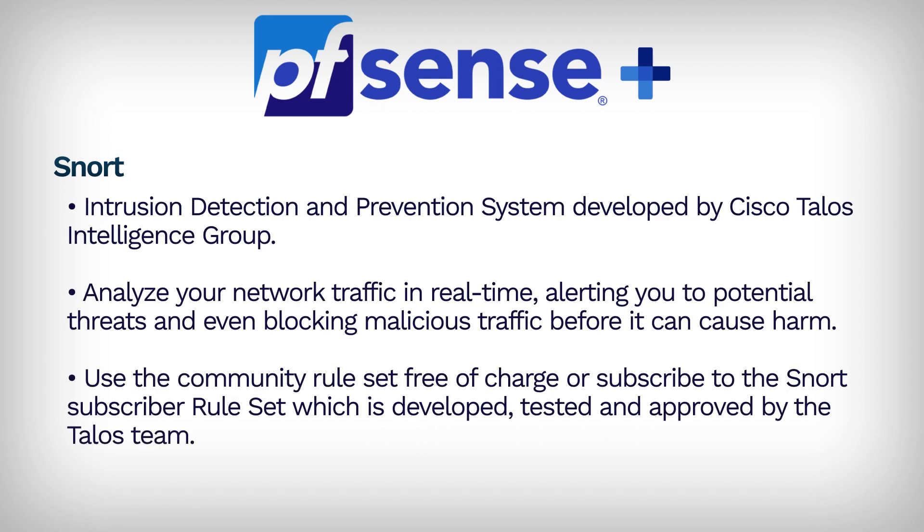Snort is an IDS and IPS solution that analyzes your network traffic in real-time, alerting you to potential threats and even blocking malicious traffic before it can cause harm. Snort offers a subscriber rule set, giving access to the latest rules developed, tested, and approved by Talos Security Intelligence. It also provides a community rule set, free of charge, which consists of rules submitted by members of the open-source community or by Snort's team. When a new threat appears, the Snort team develops new rules for the subscriber rule set, and after 30 days, they are added to the community rule set.